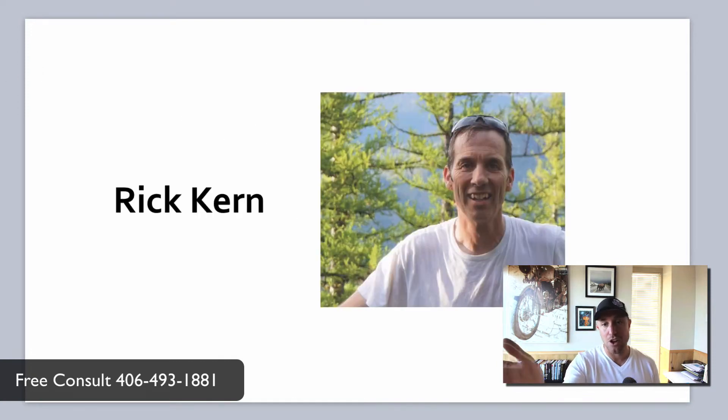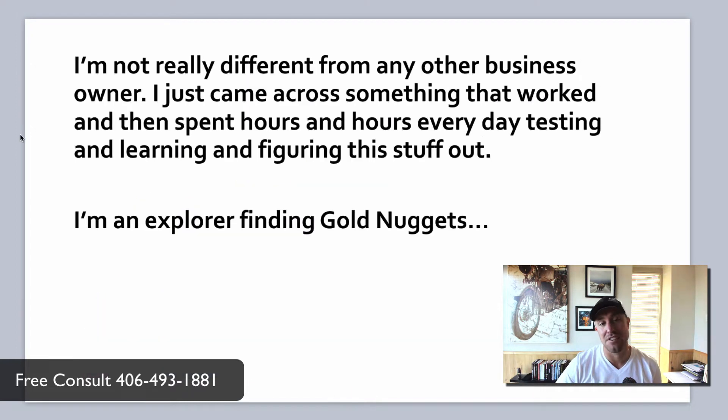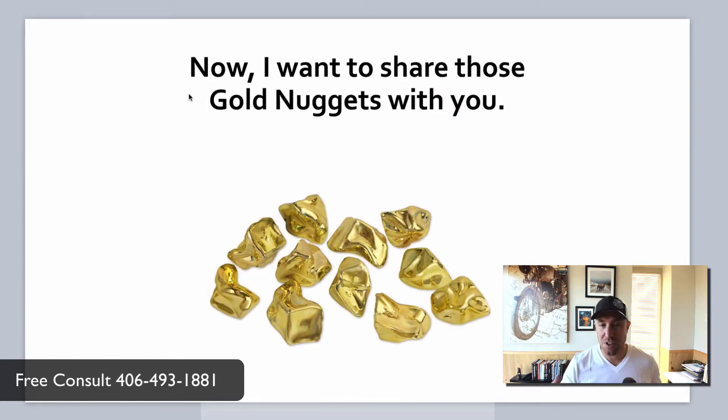Luckily I came across an old family friend, Rick Kern. Rick was in the process of teaching himself how to rank websites at the top of Google. He said, 'We need to rank your website at the top of Google and see what happens — see if we can get some calls coming in.' We did that and it was huge. SEO was my solution. Search engine optimization, getting to the top of Google for my business, was my solution. I spent hours and hours every day testing, learning, and figuring this stuff out, finding gold nuggets, and now I want to share those gold nuggets with you.